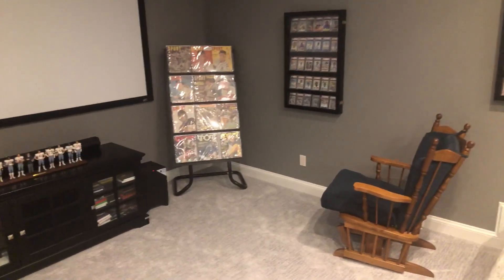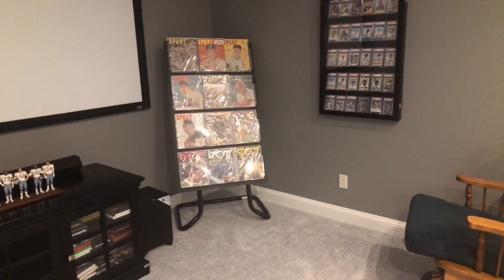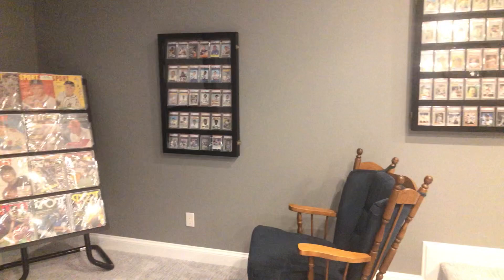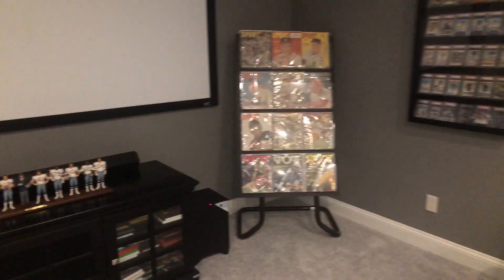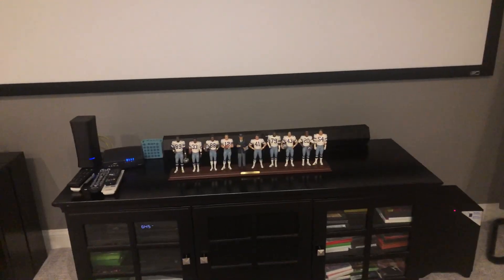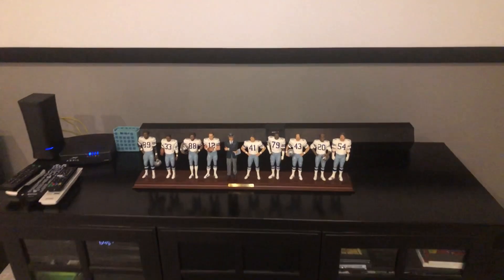Not show them off to other people, because I don't really have a lot of people come over to my house per se, but I just like to have the cards in the room as an expression of what I enjoy about card collecting. It's really that connection with the history of the game, and the cards allow me to live that and enjoy that.